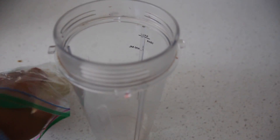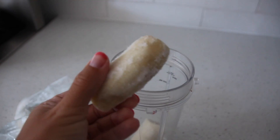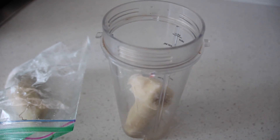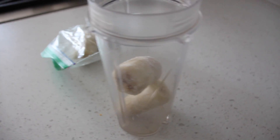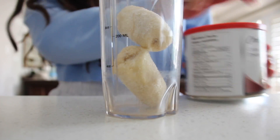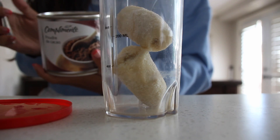I'll start off with a frozen banana. I usually just like to have them already in the freezer — freezing them gives it a much better consistency, more of an icy, ice cream-like consistency. Then I'm going to add two tablespoons of cocoa powder.